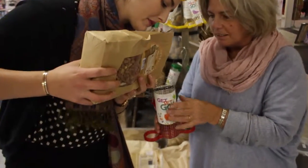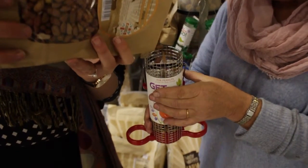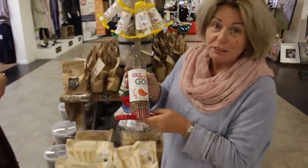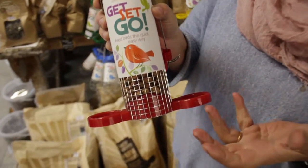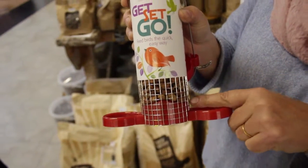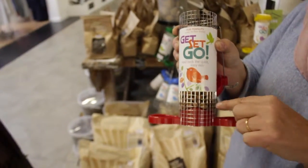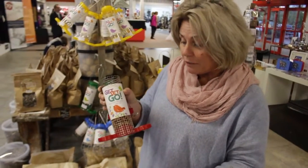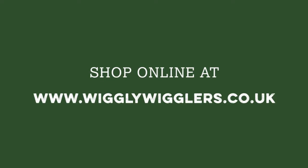Number three: peanuts — tested for aflatoxin, which means they can't damage the health of your bird. Stop, Alex. This is really important: if you were to feed peanuts in an open feeder on a table, there's a possibility — not often, but there is a possibility — that your birds could choke on them. In a mesh feeder, the birds have to peck at them, which breaks them up, making them digestible. And phew — they're not dead!